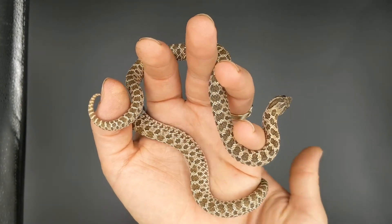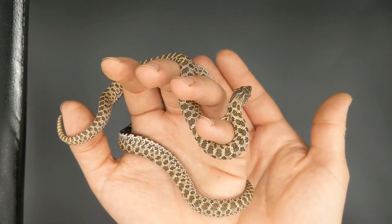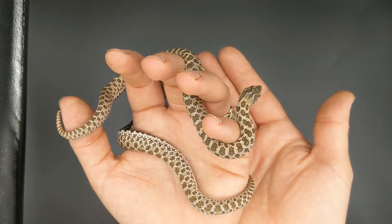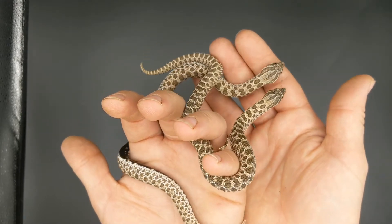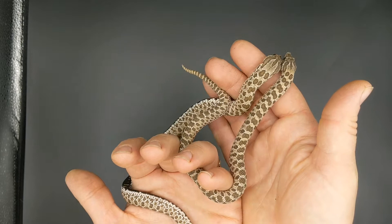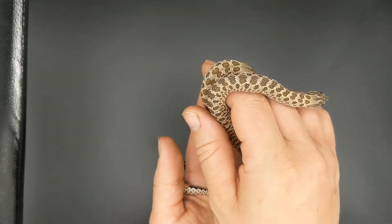Take a look at the hognose — we have two sisters here out of the three sisters that I got from ROC Reptiles on Morph Market. They're both het snow, which means they have albino and axanthic recessive genes.